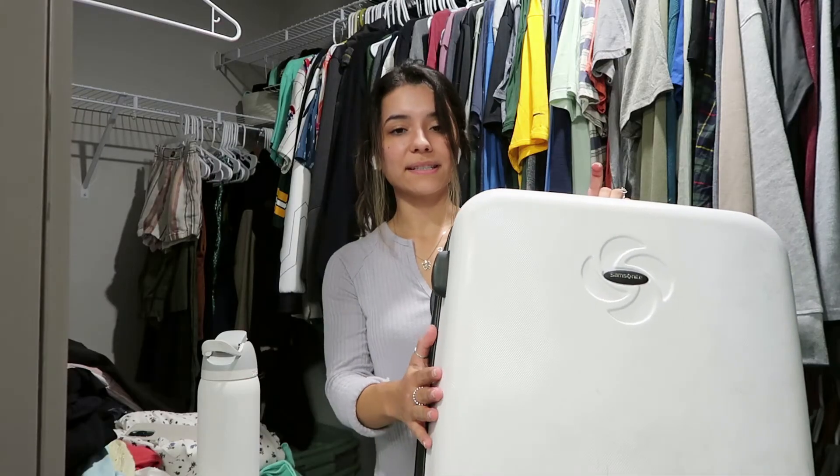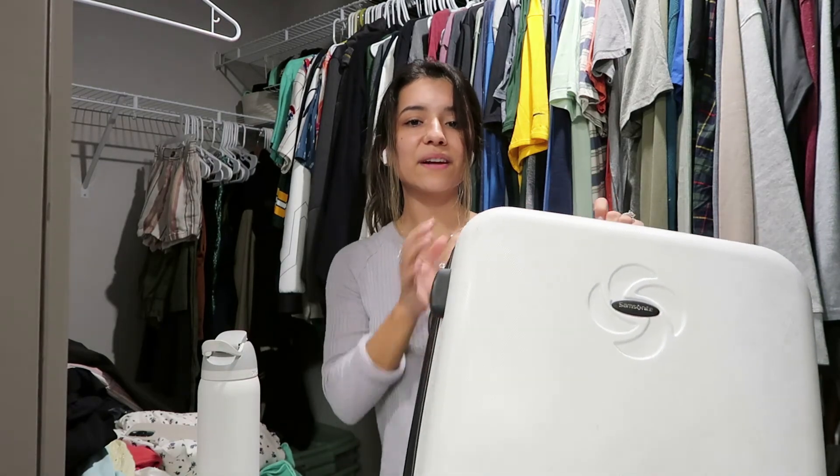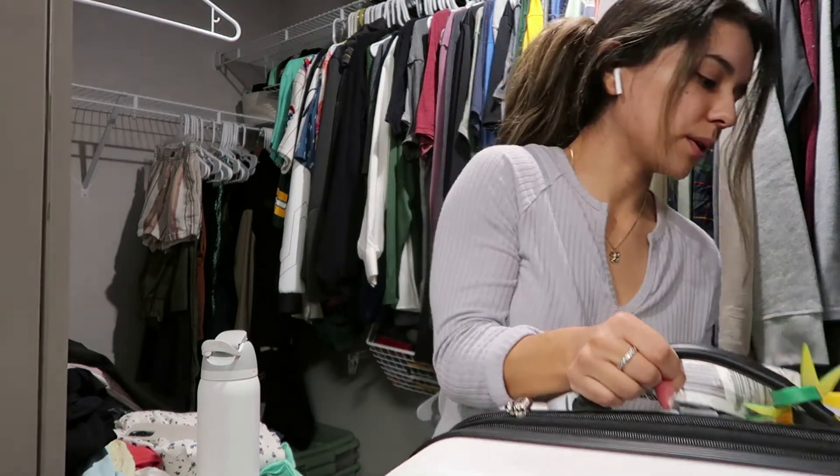Another thing we're getting rid of is this suitcase. It has been with me on so many trips and I seriously loved it, but one of the wheels is messed up. We're probably not going on a big trip for a while, so it's okay to get rid of it, and when the time comes I can get a regular-sized suitcase that I know will last me for a long time.